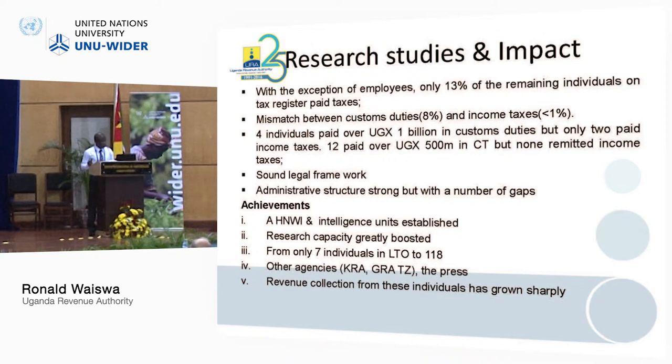Secondly, the research capacity was greatly boosted. This is something we did not tell ICTD at the time, but in the second phase, I could see my team really improving. Initially, we only had 17 individuals in the large taxpayers' office, but with that unit, we are currently focusing on 118 potential high net worth individuals.